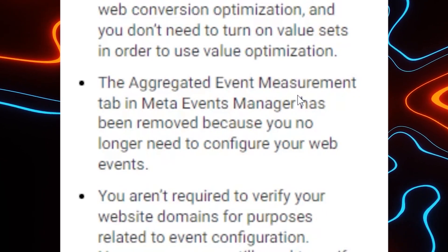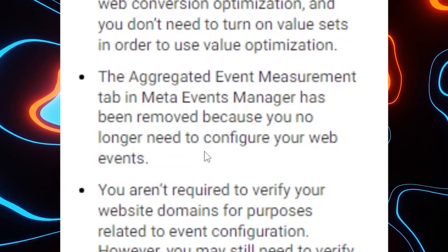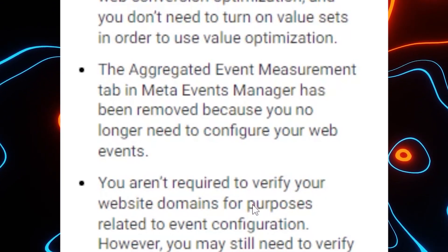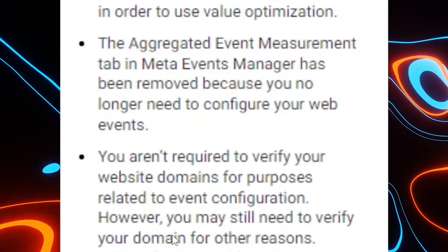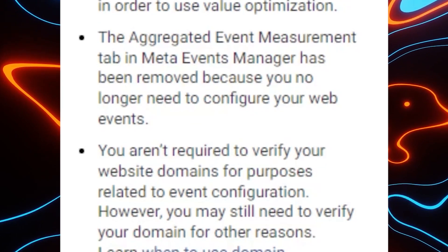The aggregated event measurement tab in Meta Events Manager has been removed because you no longer need to configure your web events — that saves so much time. You aren't required to verify your website domain for purposes related to event configuration, which is going to save a lot of mishaps. If you've ever sold a business or had a domain get locked into an ad account after verification, you know how hard it is to get it out without the owner's permission. This update solves that problem for a lot of Facebook advertisers.